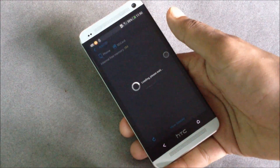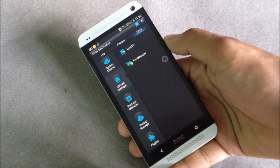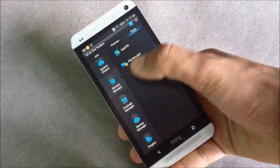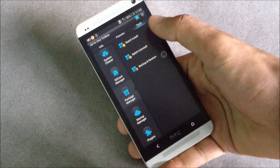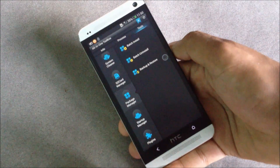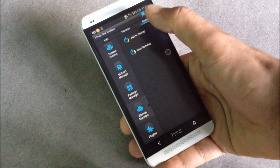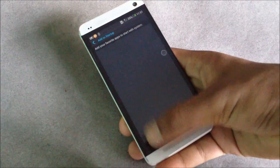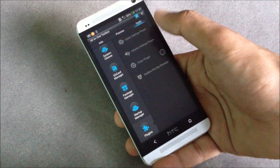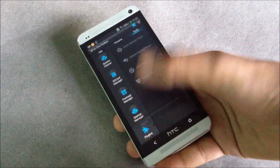Next there's the SD card manager with an app-to-SD tool, which is only useful if you have an SD card. Below that is a file manager, then the package manager where you can install or uninstall multiple applications at once, and the startup manager where you can add any application to start as soon as your phone turns on.